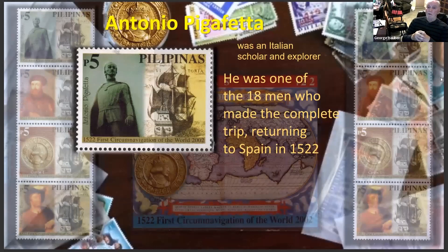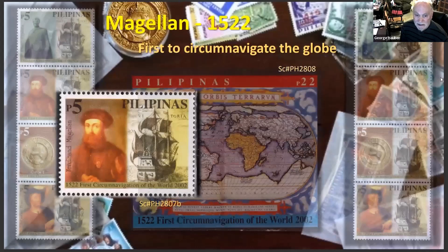Pictured at the top of that set is Antonio Pigafetti — an Italian scholar and explorer. There were 18 men who made the complete trip, returning to Spain in 1522 after starting in 1519. The second stamp in the series is Magellan himself, who was the first to circumnavigate the globe — but only his team finished; Magellan never made it back home again.